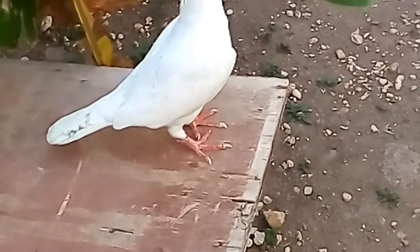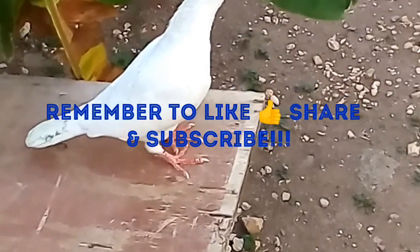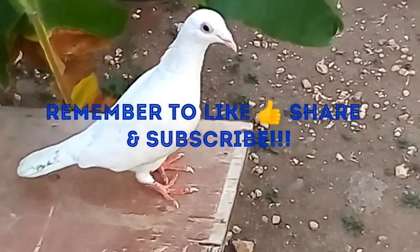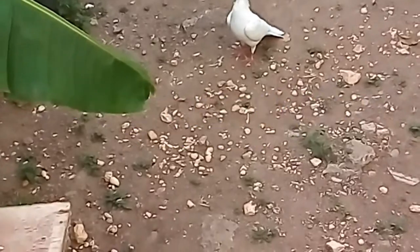You guys can like, share, and subscribe. That's the content review for the day and the progress of these pigeons. Thanks so much for watching, guys.